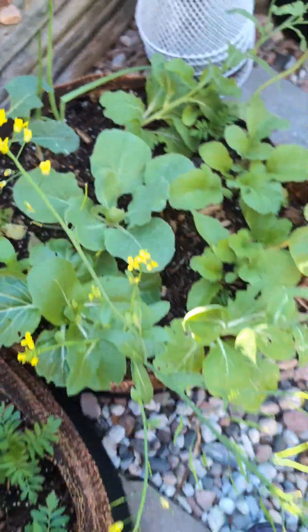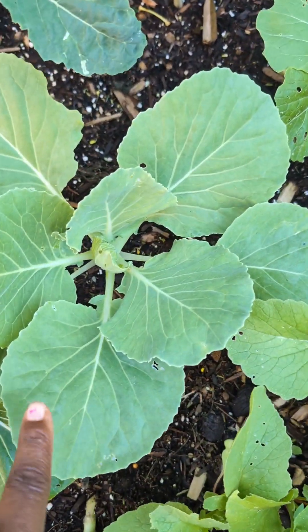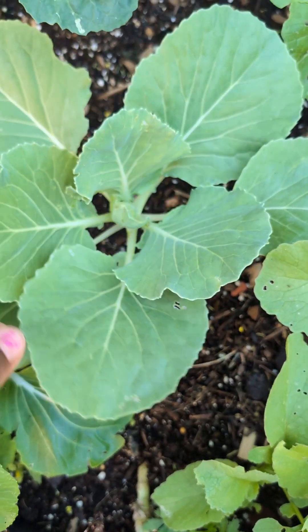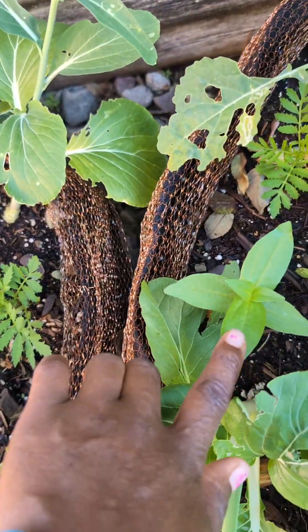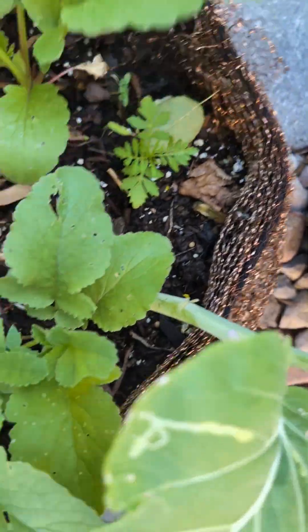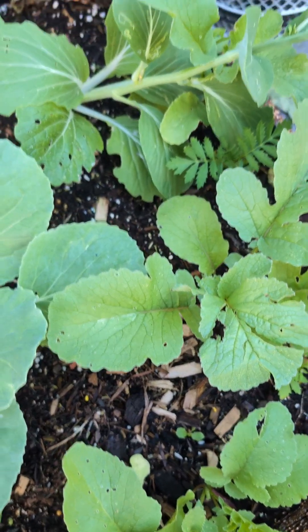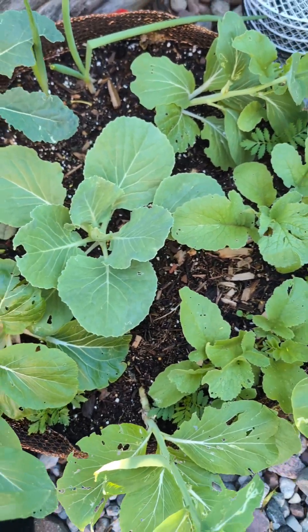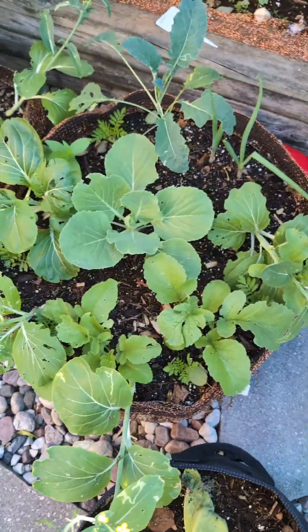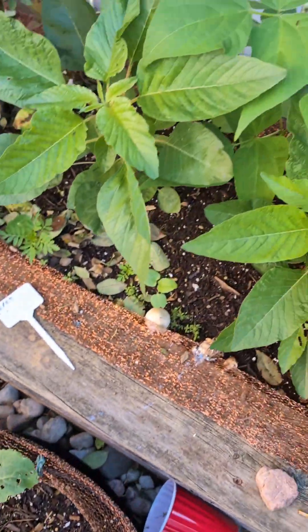We have some more bok choy going to seed — gonna harvest those seeds later on. We have a white cabbage growing there. Here we have zinnias, marigold, and radish as well — those are pretty much going to seed. So it's cabbage, radish, bok choy, and flowers in this bed, but it'll be just cabbage and flowers once I harvest those bok choy seeds. And I have green onions growing there too.